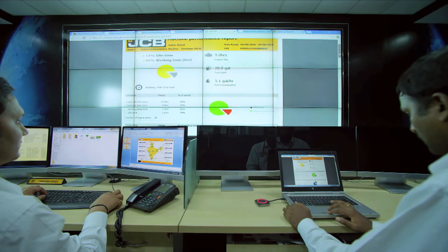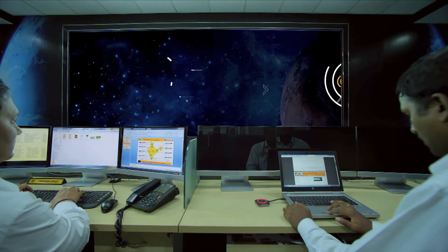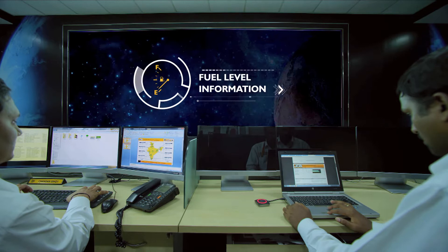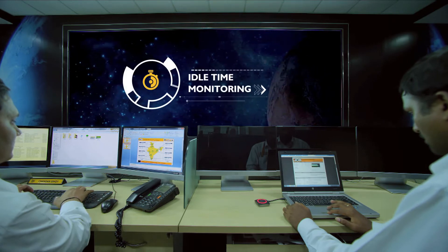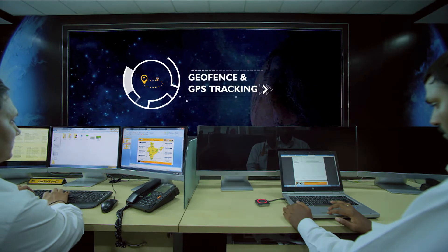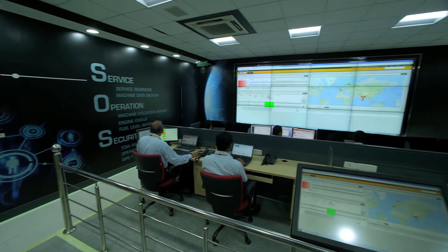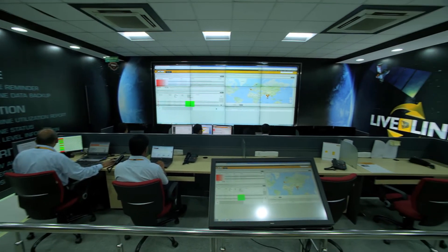The unique features of JCB LiveLink are: critical machine health alerts, fuel level information, idle time monitoring, fuel consumption reports, geofence or GPS tracking, and tow-away alerts. This ensures tracking of the overall machine performance.